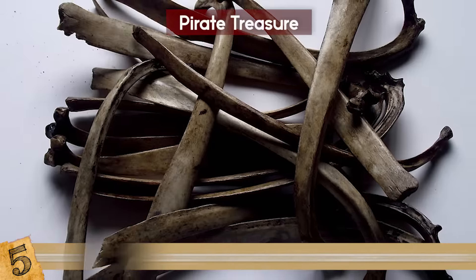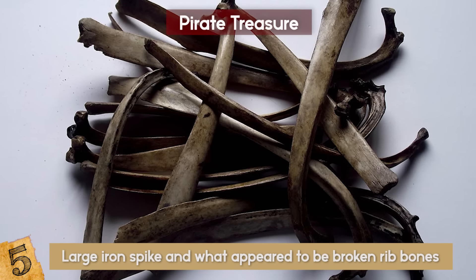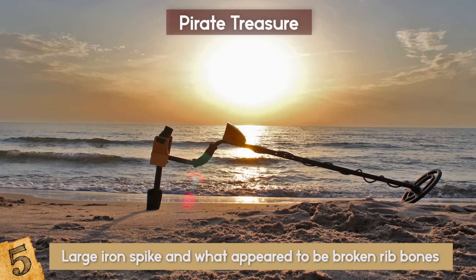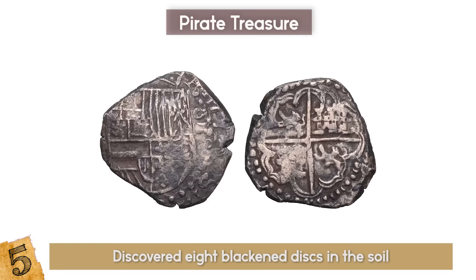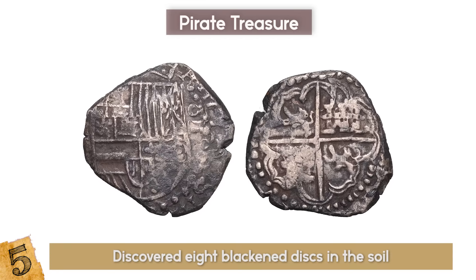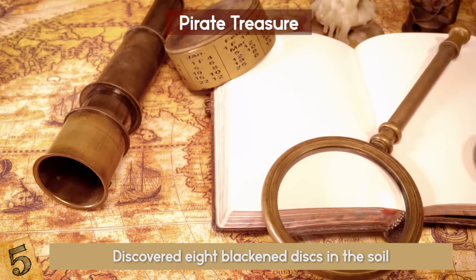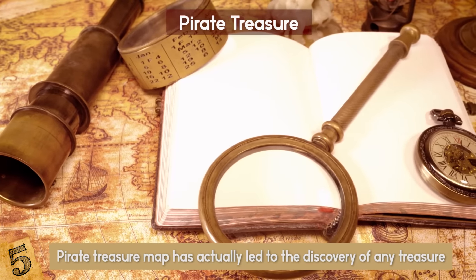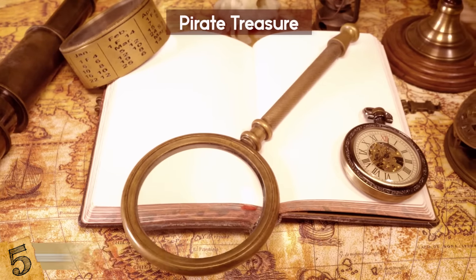On the first day, he found a large iron spike and what appeared to be broken rib bones of a human, so he continued to see what else he could find. The second day, after digging in a different area, he discovered eight blackened disks in the soil, which turned out to be Spanish and Portuguese coins made from gold and silver. It's possibly the only known time that a pirate treasure map has actually led to the discovery of any treasure. Some think that there's more on the island that's still to be found.